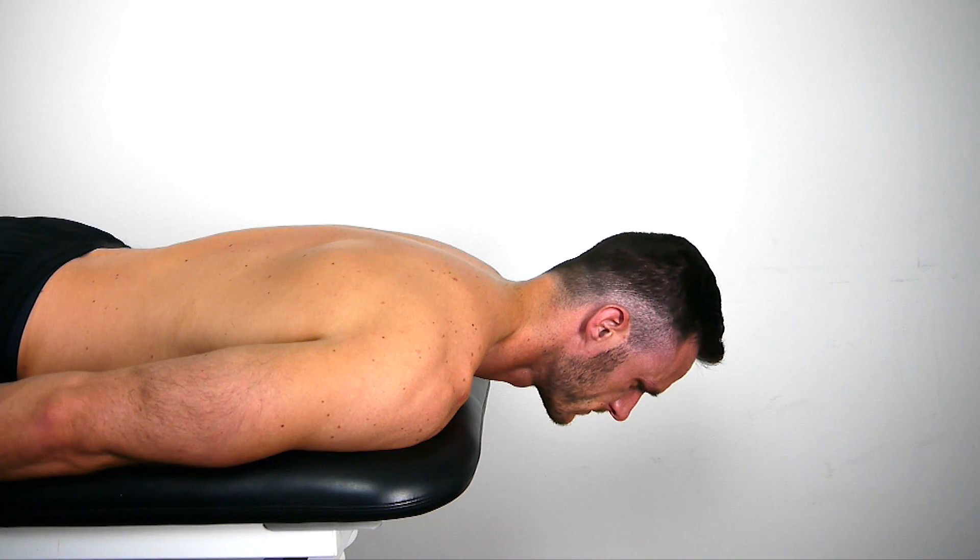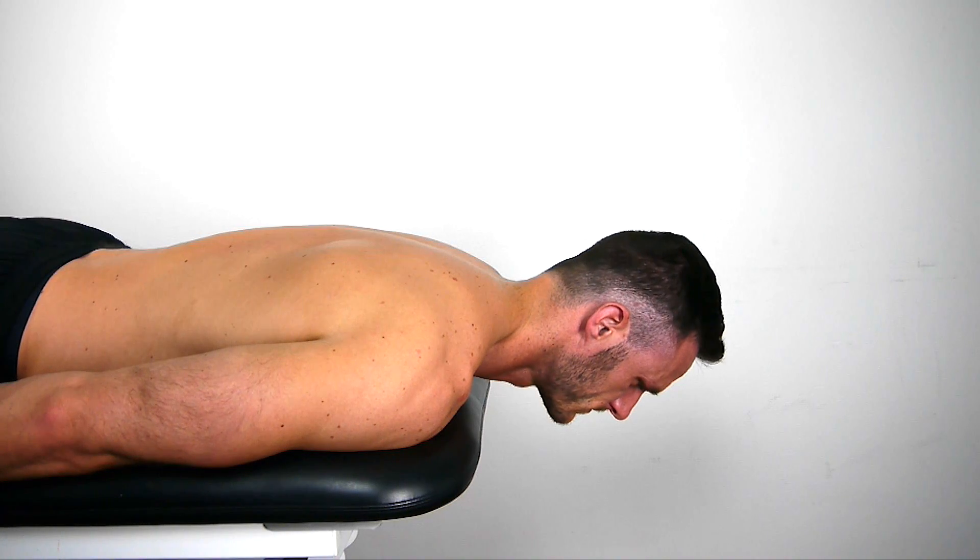Weakness of both deep and superficial neck extensors is indicated when the patient moves into neck flexion due to the inability to hold the head up.